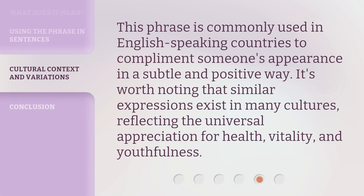This phrase is commonly used in English-speaking countries to compliment someone's appearance in a subtle and positive way. It's worth noting that similar expressions exist in many cultures, reflecting the universal appreciation for health, vitality, and youthfulness.